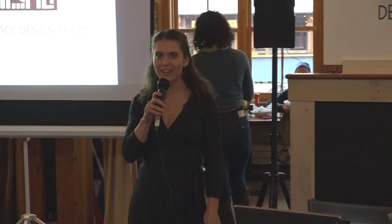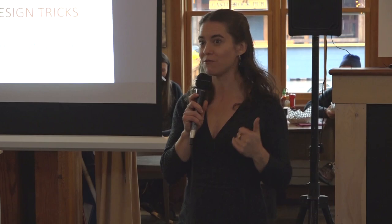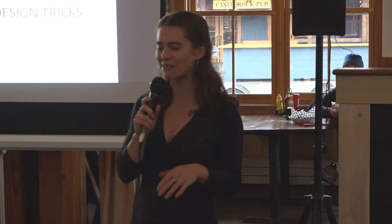Thank you so much. Hello, lovely people. I was here yesterday doing tiny house tours, so I've lost my voice a little bit. A lot of talking — I'm not done talking, but here we are, so bear with me a little bit.